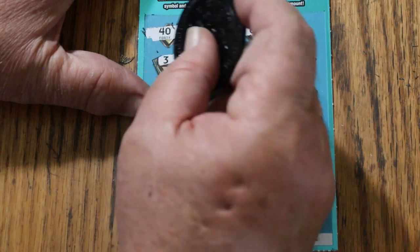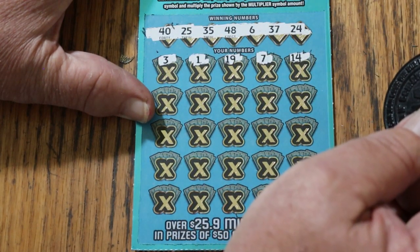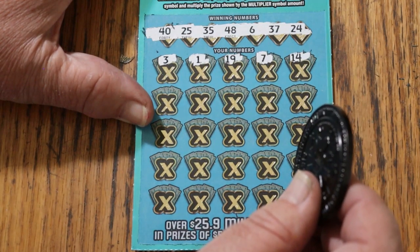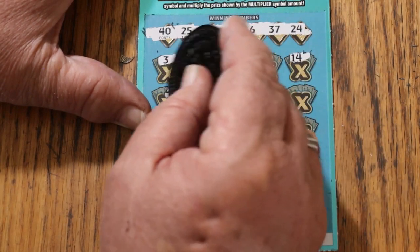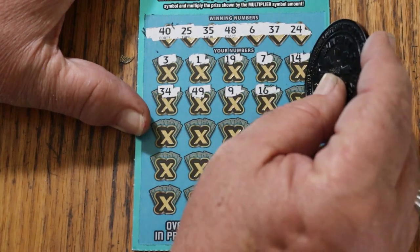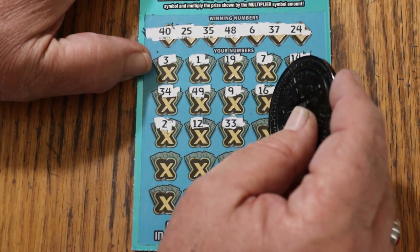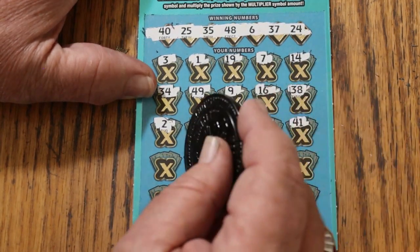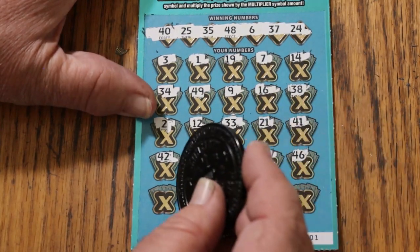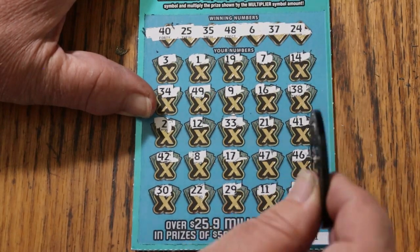Scratching: 3, 1, 19, 7, 14. The ticket says over 25.9 million in prizes of $50 and above, and over 47.3 million in cash prizes — let's see if we can get any of it. 34, 49, 9, 16, 38, 28, 2, 12, 33, 21, 41, 42, 8, 17, 47, 46, 30, 22, 29, 11, 18. Nothing down here.